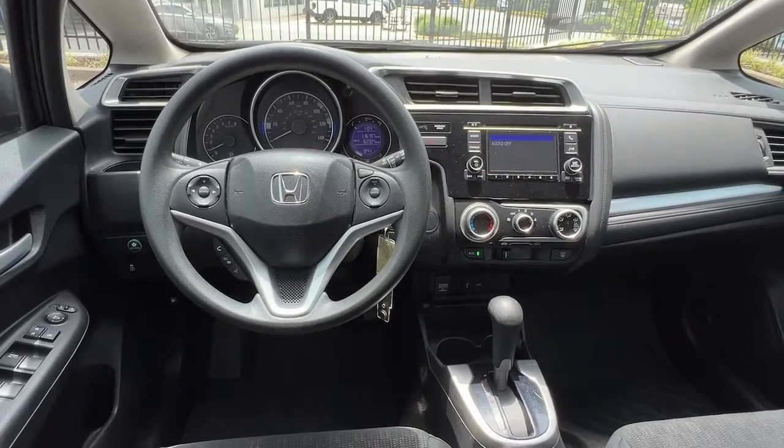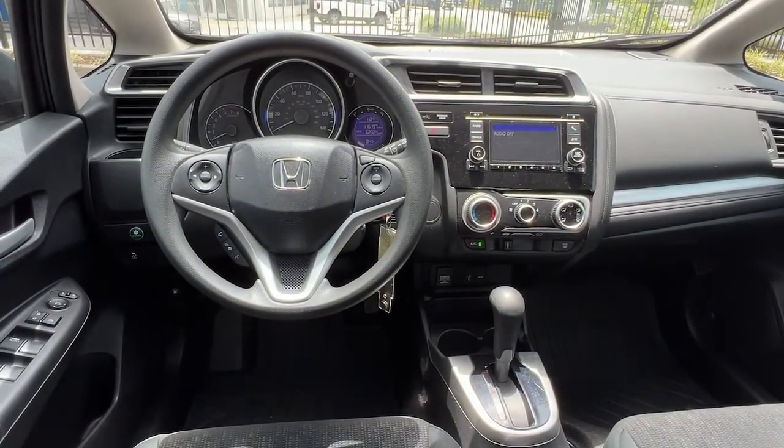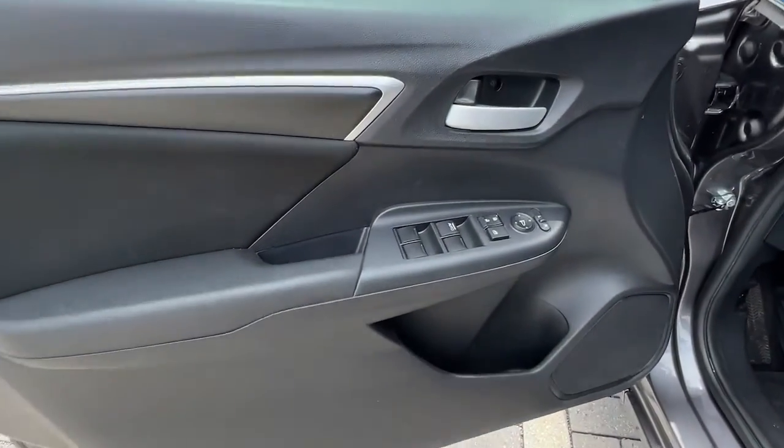Also included: rear spoiler, pass-through rear seat, intermittent wipers, traction control, and passenger vanity mirror.